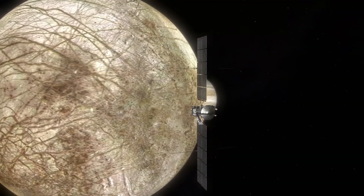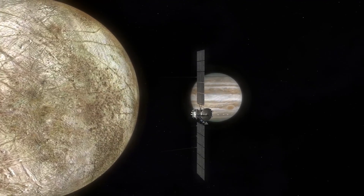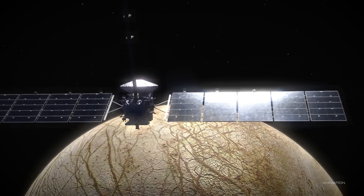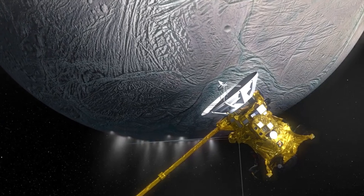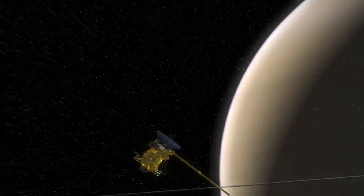Surprisingly, this snow seems to fall upwards. The snow itself is lower in density than salt water, both in Earth's oceans and on Europa. On Europa, due to the thickness of the ice, the snow most likely rises from the bottom up under the crust, possibly forming the same kind of mountains as on Earth — but upside down.